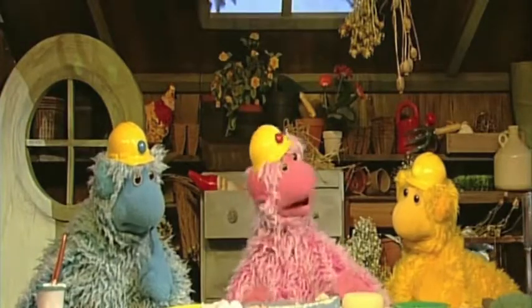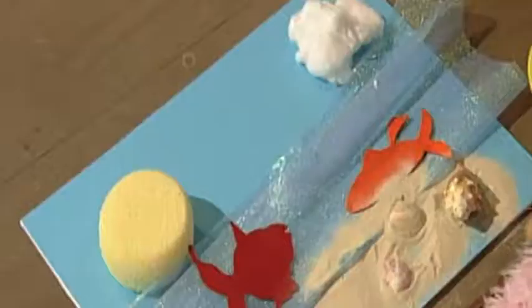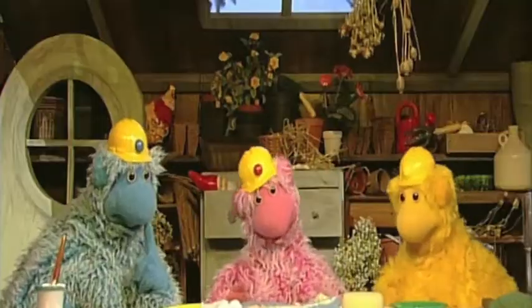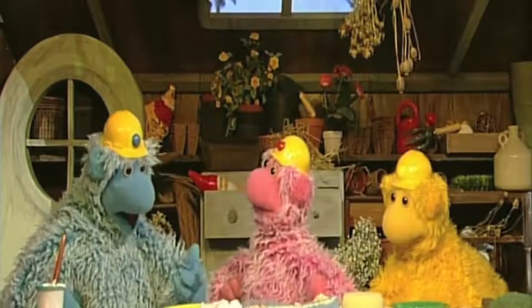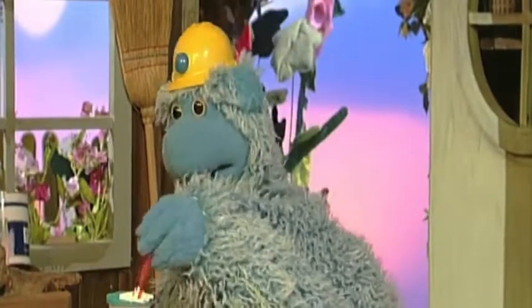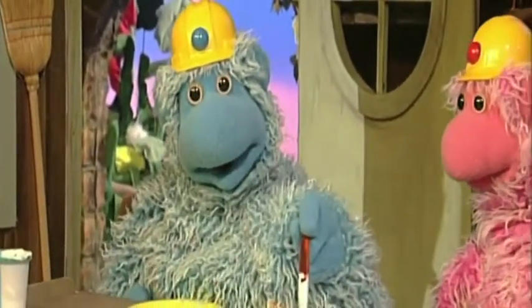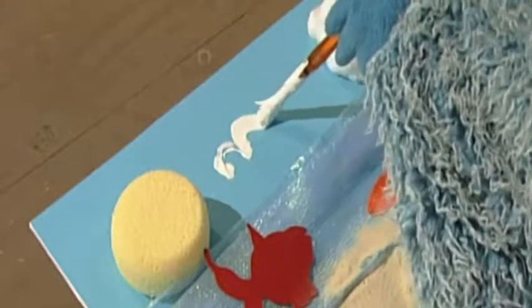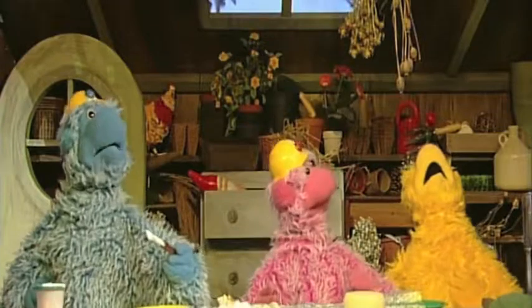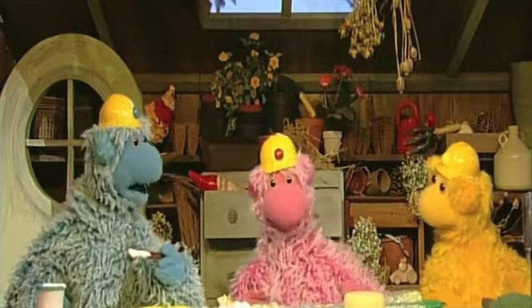A beach made of sand and shells. There, it's finished. It is wonderful, Comfy. I think there's something missing. Something missing? A seagull. Oh, a noisy seagull. Now it's finished.